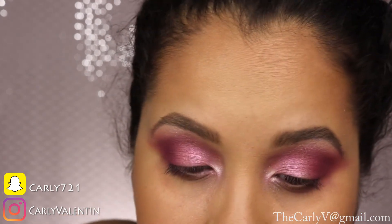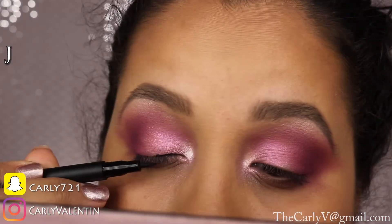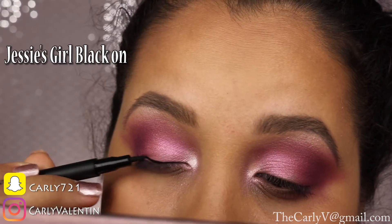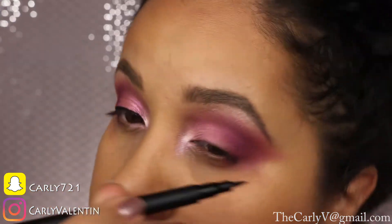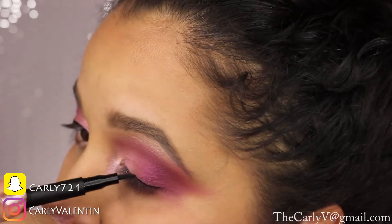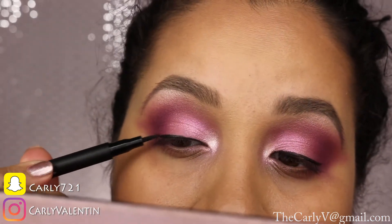Going back in with Vermeer eyeshadow — the first shadow from the ABH palette — in the tear duct using a BH Cosmetics flat synthetic brush. This is Jessie's Girl Black on Black liquid eyeliner, which I got in my Ipsy. I love it — it's so pigmented and very, very black. I'm doing a straight line on the top of my eyes.